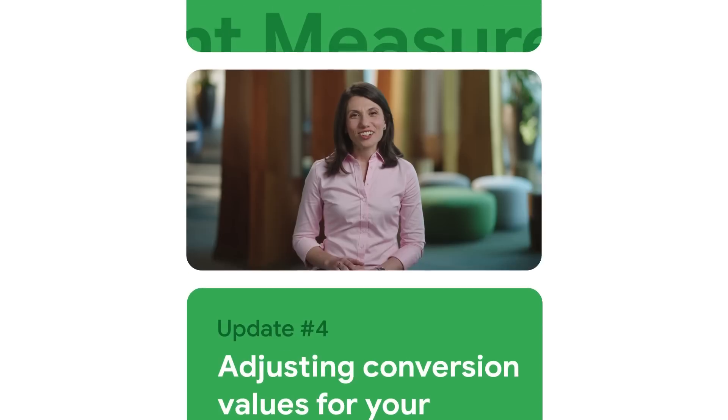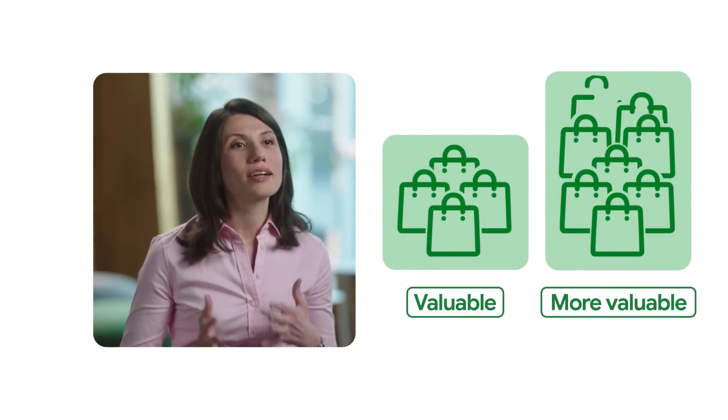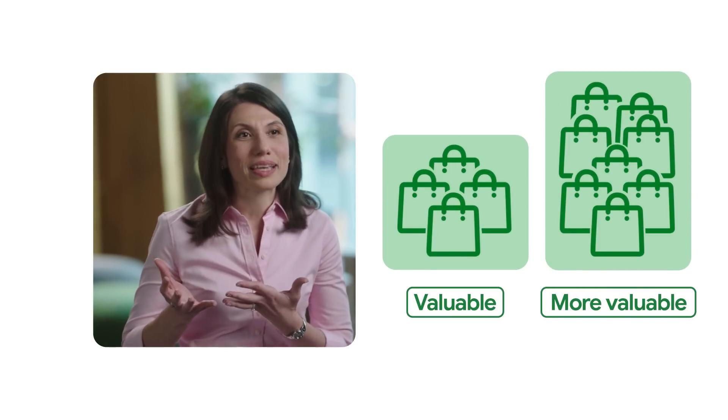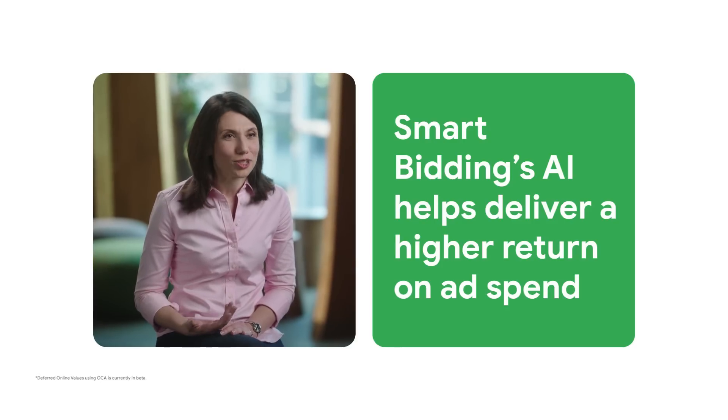Of course, your conversions are just one piece of the puzzle. You also need to understand and optimize based on their value to your business. That's why we continue to invest in value-centric measurements, which lets you share values for measured conversions based on your business KPIs, like lifetime value and profits. We've already simplified how you report or adjust conversion values after a conversion happens for your online sale. And if you're using a value-based bid strategy, Smart Bidding's AI models will now use these adjusted values to help deliver a higher return on ads.